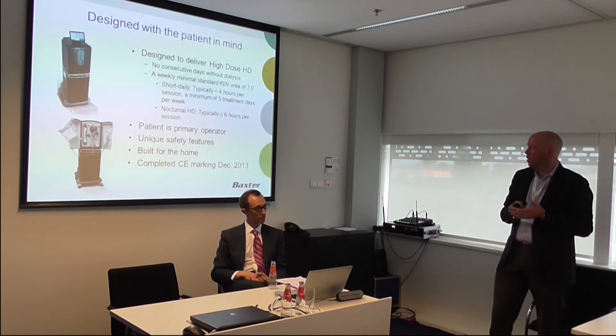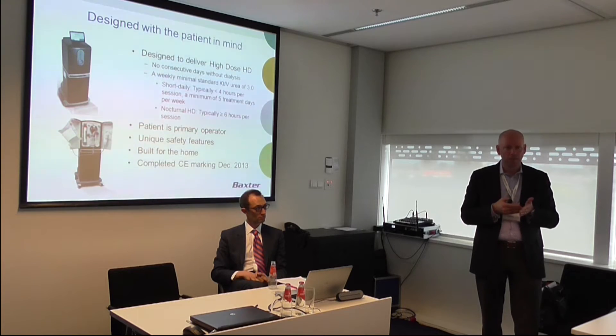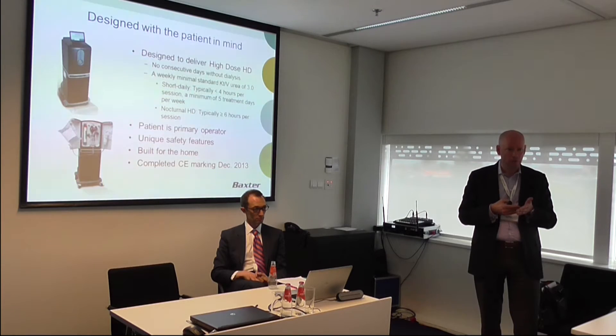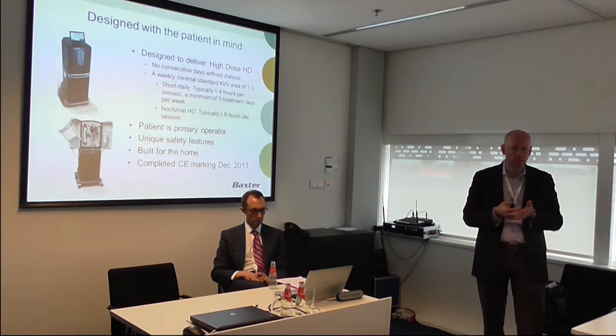We briefly touched on high dose hemodialysis. We made intentional design choices so that this machine and the support that goes with it can easily deliver high dose hemodialysis — meaning it's easy for patients to put themselves on treatment at least every second day, and at times five, six, or seven times per week. It's easy and safe for them to be put on treatment overnight. And that's the key piece.